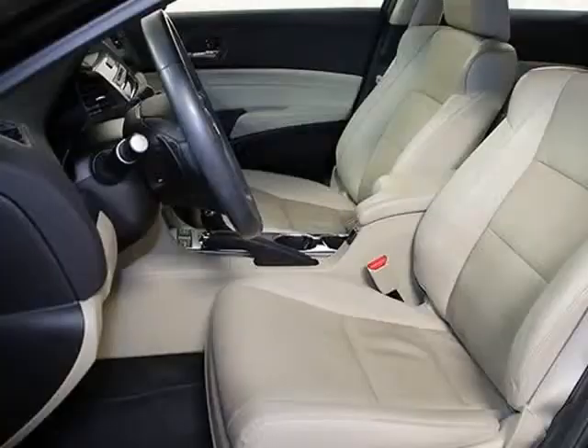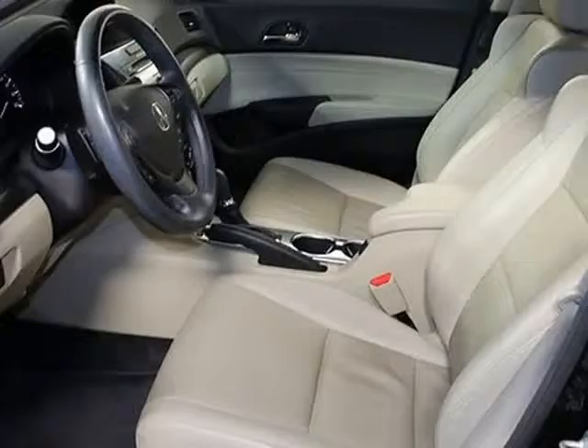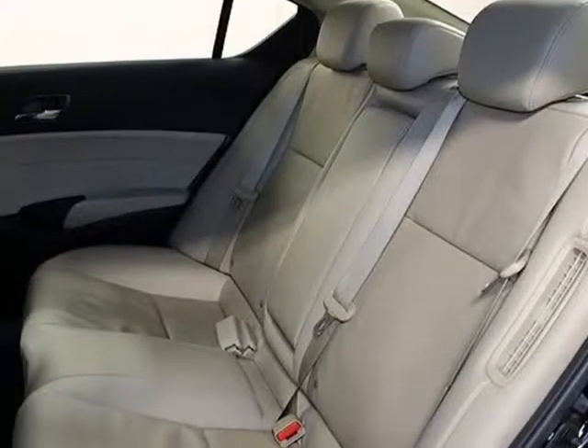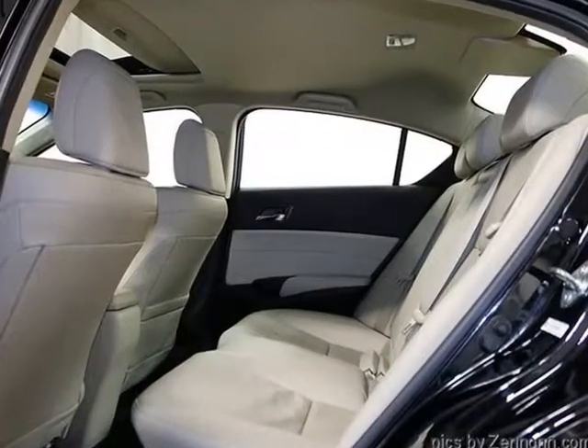Also included: Power Windows, Power Door Locks, Remote Trunk Release, Black Exterior, and Black Leather Interior. Vehicle includes Owner's Manual, Floor Mats, and the balance of the Acura Factory Warranty. Vehicle history is a clean Carfax with a well-documented service history.